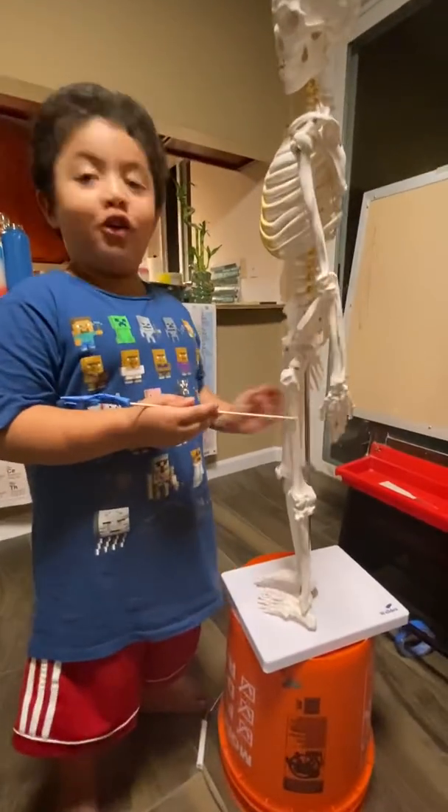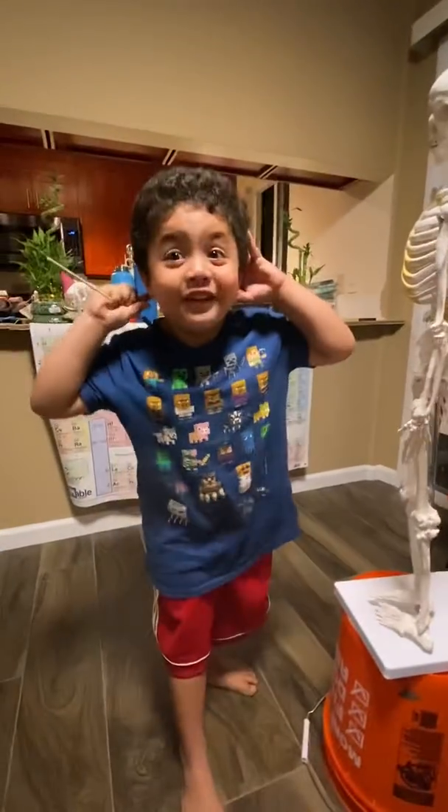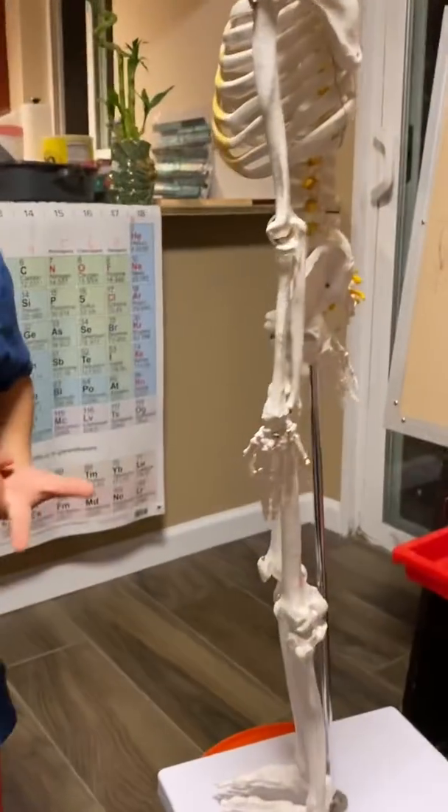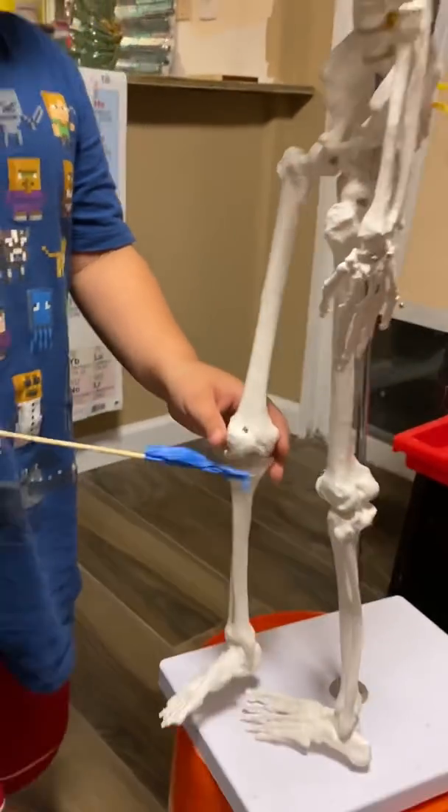This is called the femur. It's so big it has a neck. This is called the patella.